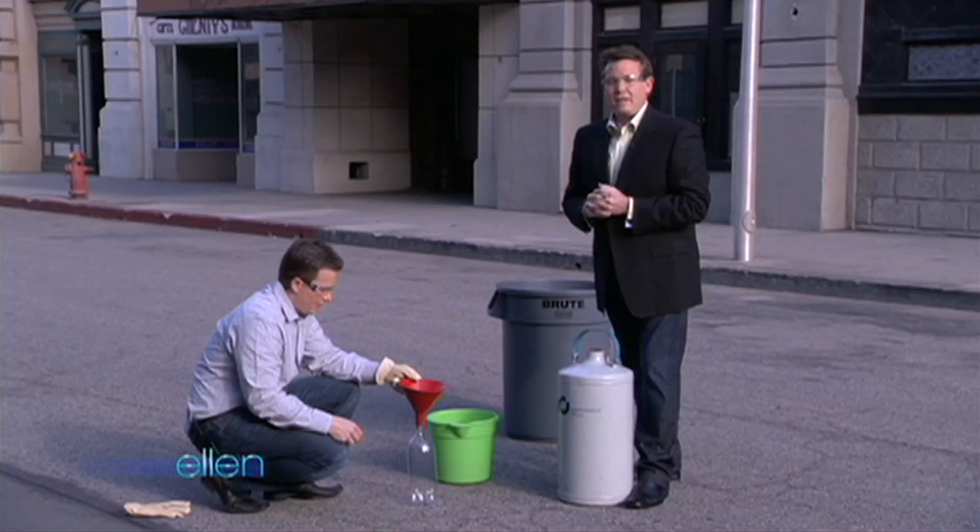Let's go to Steve now. Steve's outside. Let's talk to Steve. Steve? Hi.